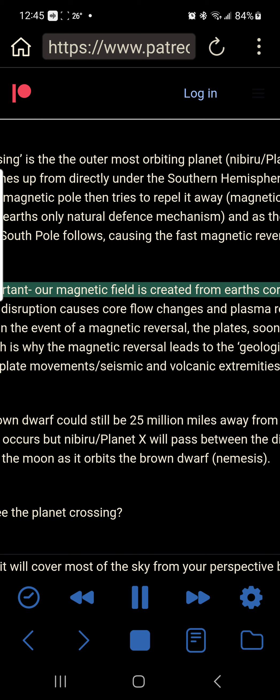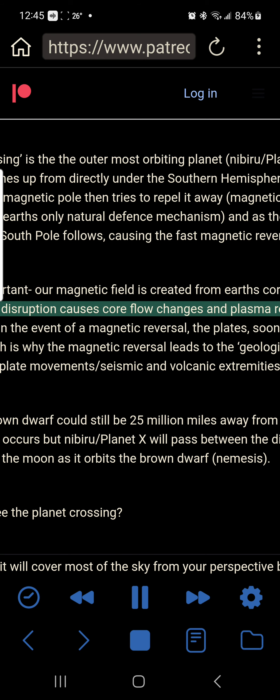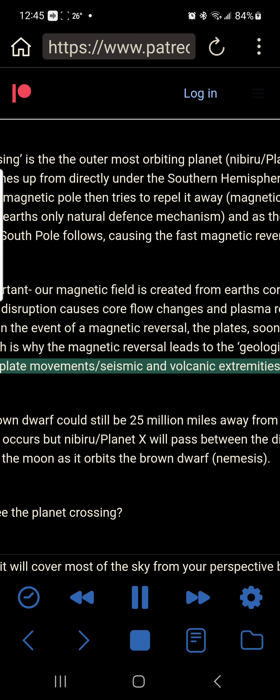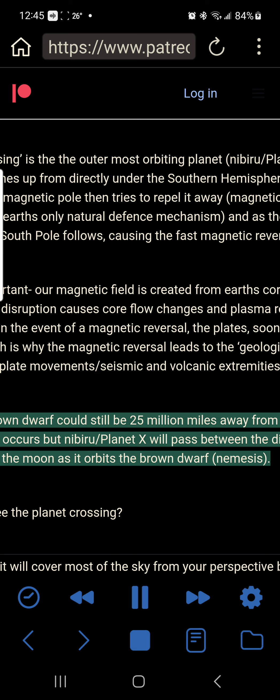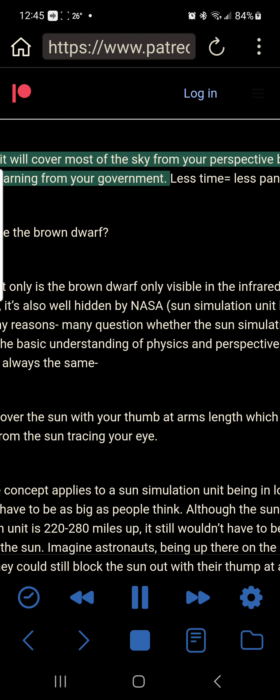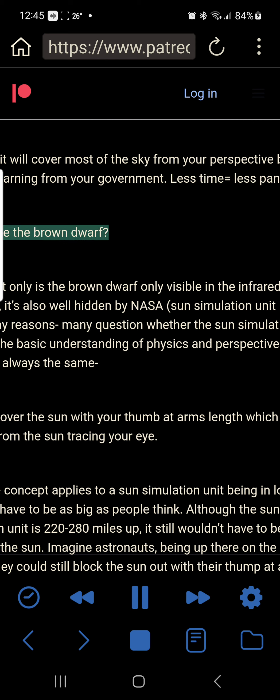Also important: our magnetic field is created from Earth's core. Any magnetic disruption causes core flow changes and plasma reactions. In the event of a magnetic reversal, the plates soon after shift — which is why the magnetic reversal leads to the geological shift: extreme plate movements, seismic and volcanic extremities. So the brown dwarf could still be 25 million miles away from Earth when this occurs, but Nibiru/Planet X will pass between the distance of Earth and the moon as it orbits the brown dwarf, Nemesis. Will we see the planet crossing? Yes — and it will cover most of the sky from your perspective, but you'll get little warning from your government.